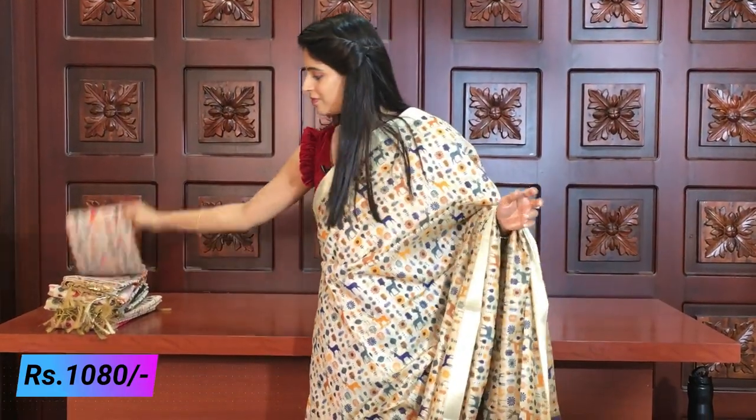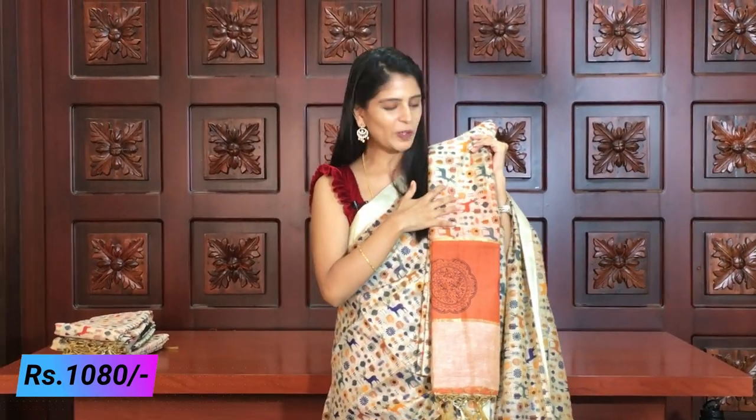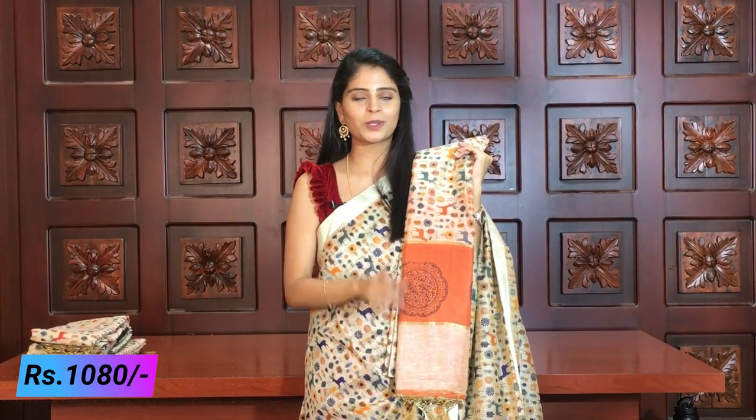Next pattern is the orange variant. Beautiful orange with the deers printed in maximum orange. The blouse is orange as well. If you prefer this color, you can check it out. Whether you choose the elephant or the deer print, there is only a minor difference between them. Let's check it out.